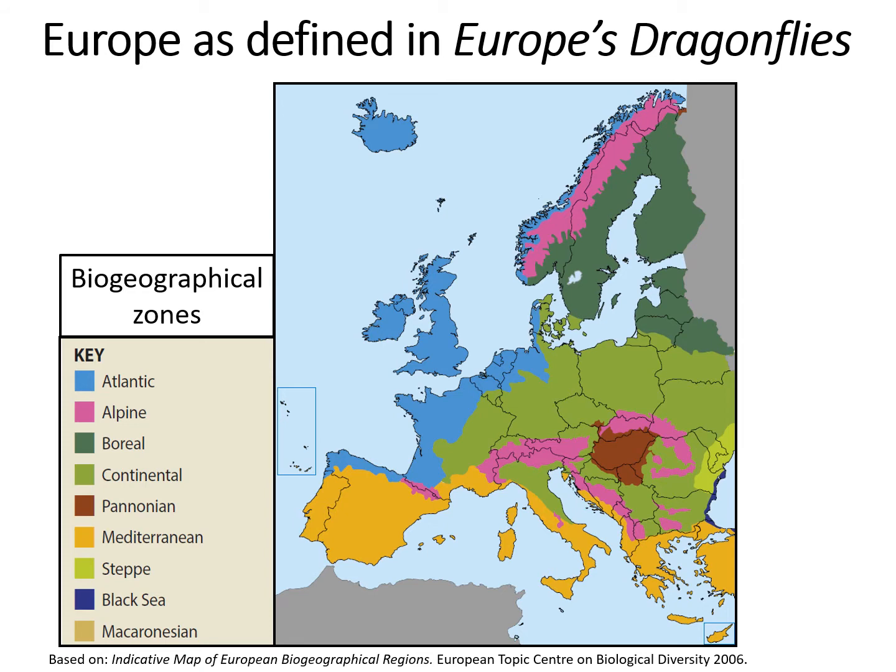This map shows the area of Europe we've defined in the book published earlier this year. It's a pragmatic decision to exclude areas to the east which are poorly known and rarely visited, but it also includes the islands and popular holiday destinations in southern Europe including Cyprus. Biogeographically we have great variation from those Boreo-Alpine regions in the north and Alps to the hot dry Mediterranean lands in the south.